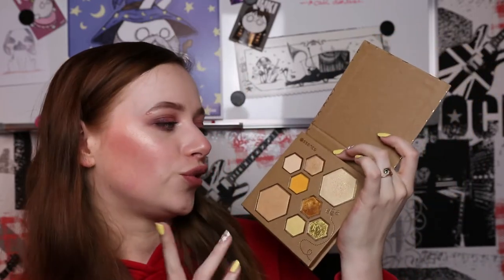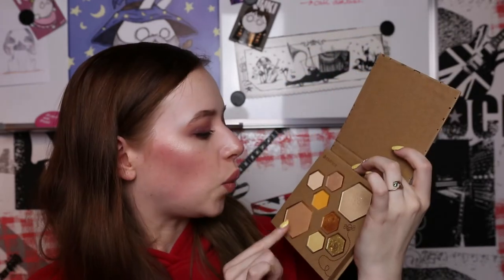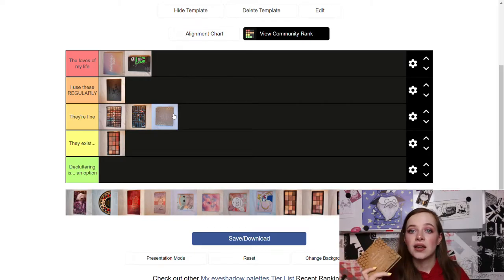Next is the Essence Wanna Be My Honey eyeshadow and highlighter palette — it's very cute. The thing is I can only do about one or two different looks with it since it's not very versatile with just six shades, one of which is a matte neutral almost the same shade as my face. So I'm going to put it in 'They're Fine' — I really like the concept and the shades, it's just not that versatile.